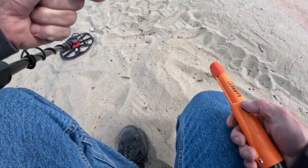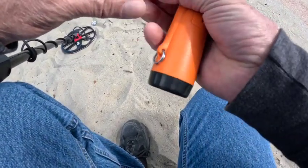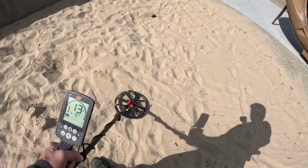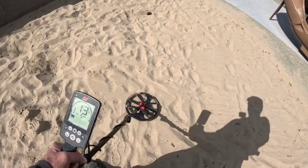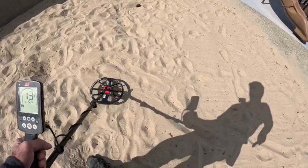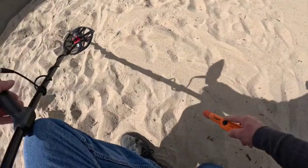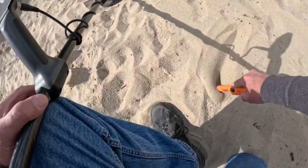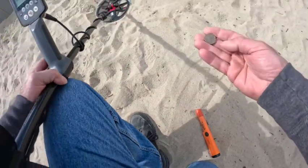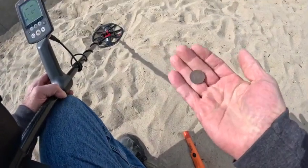That was a 24 and we had a nail in the top lot — that's not good. 13-14, is it a nickel, is it a pull tab? What do you guess? Let's find out. It's a nickel! Nice, see you on the next find.